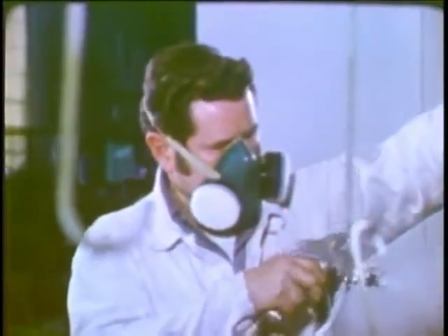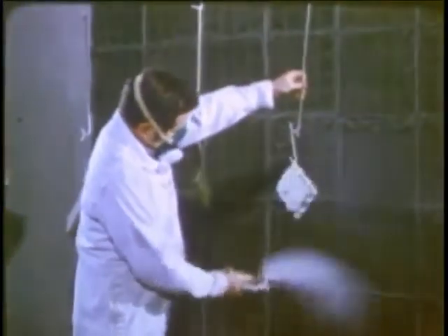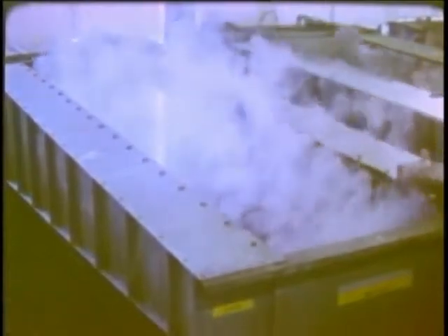You are responsible for testing your own respirator each time you use it. We'll cover the procedures for doing this in a few moments. You're also responsible for reporting any unsafe condition that might make your work environment more hazardous. Obviously, nobody can fix a problem until they know about it.